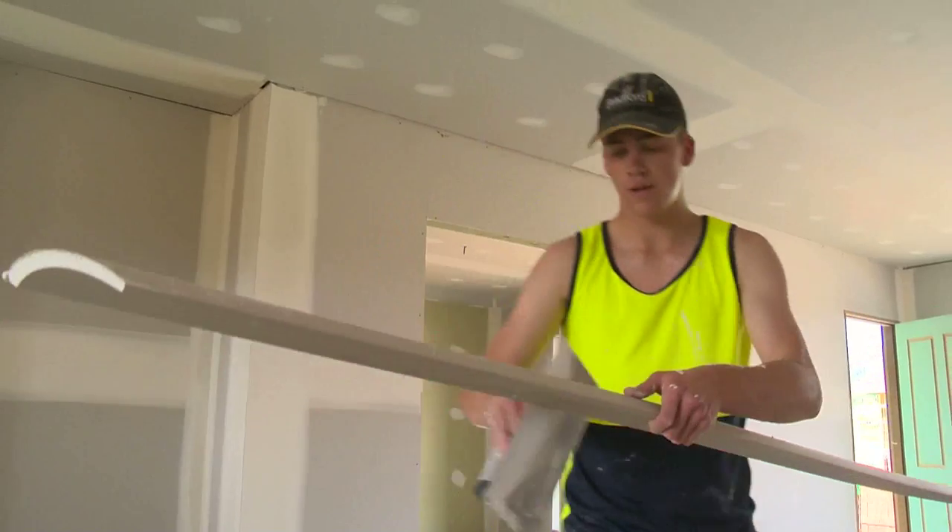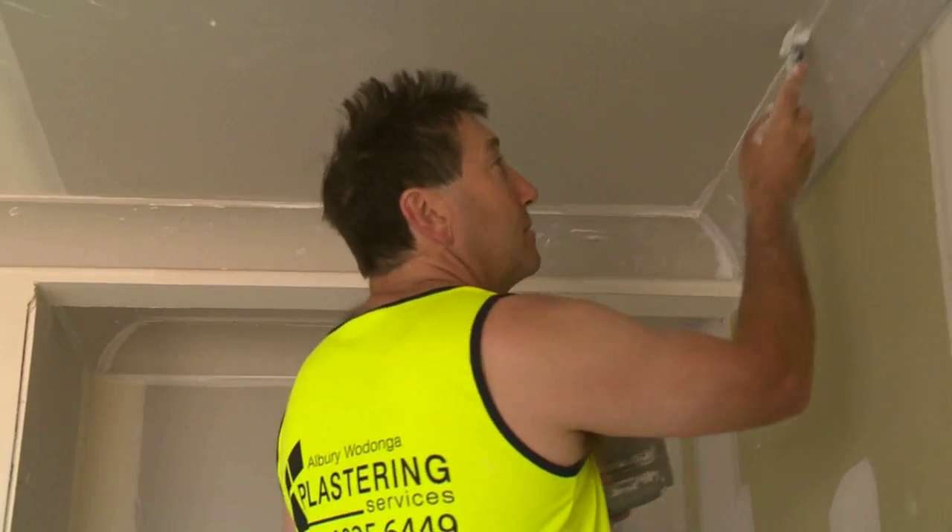I've been plastering for about 30 years, and plastering for Southernvale for about 20 years. We use fully qualified contractors to hang all our board.